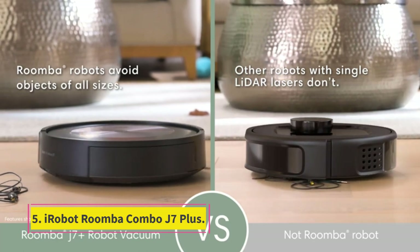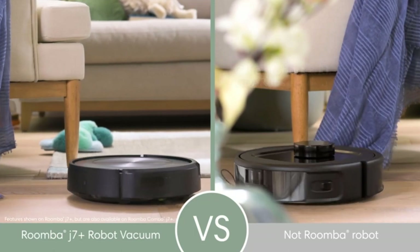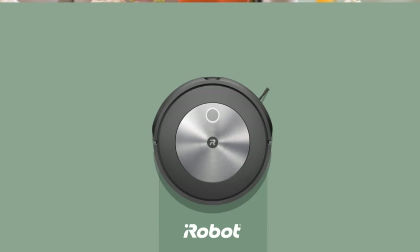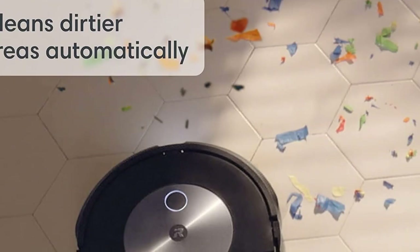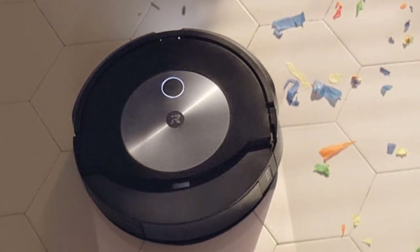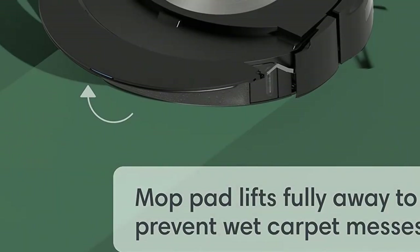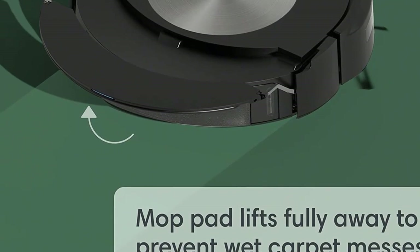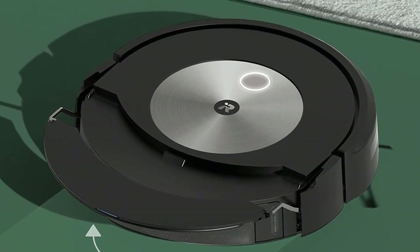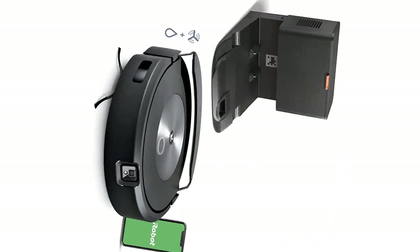Number 5: iRobot Roomba Combo J7 Plus. The otherwise excellent Roomba J7 Plus doesn't include mopping capabilities — enter the Roomba Combo J7 Plus, which adds that talent to its skillset. Rather than just slapping a mopping pad onto the bottom, iRobot designed a motorized mopping pad with arms that lift it out from the bottom of the cleaner and relocate it to the top whenever it detects it's traveling over carpets. That way, it'll never drag a wet, dirty mopping pad across your otherwise freshly vacuumed floors.